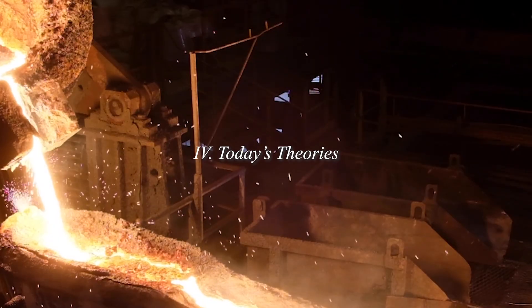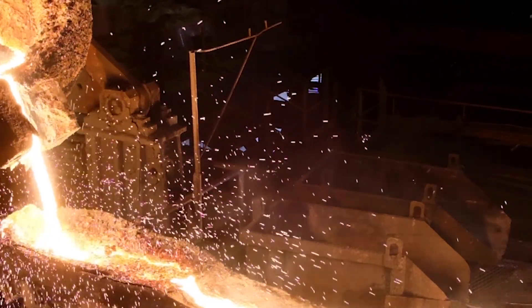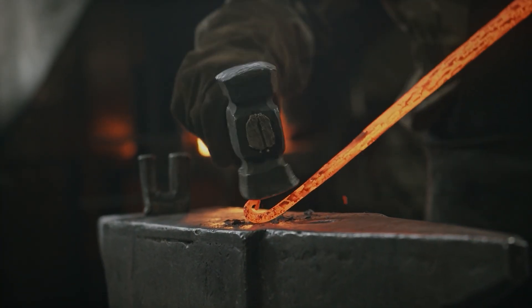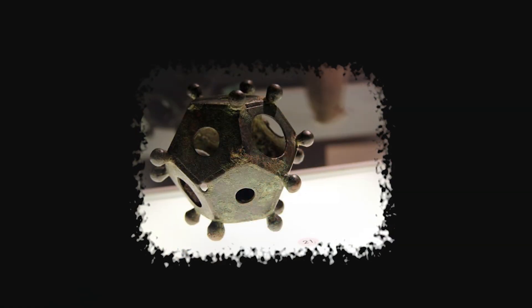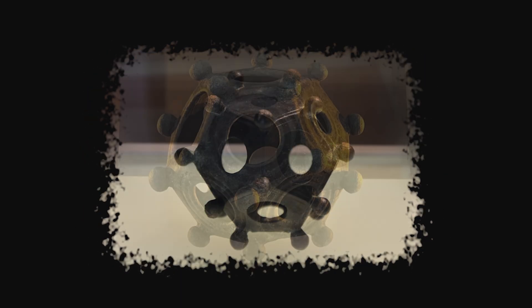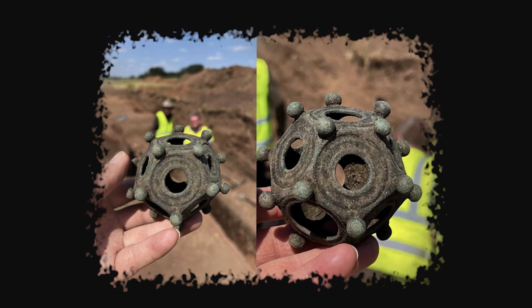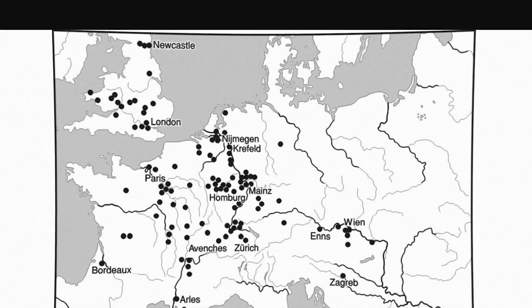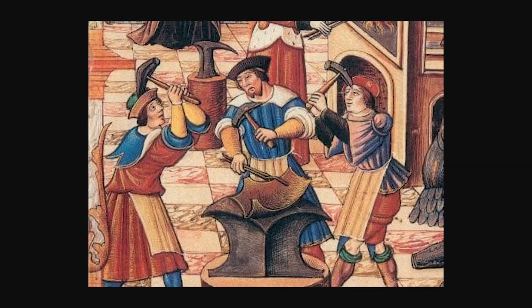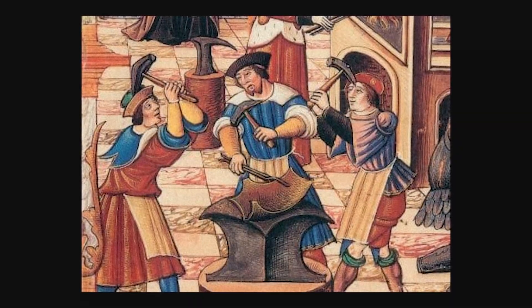Some researchers have pointed to the cost and skill required to make these objects as a clue. Bronze was expensive, and casting a hollow dodecahedron with precise geometry and decorative knobs took real metalworking expertise. It's an interesting idea — it would explain the variation in quality, since some craftspeople were more skilled than others, and it would explain why people kept them and even buried them with valuables, as they represented professional achievement and proof of mastery. But it doesn't explain the geographic pattern. Why only the northern provinces? Why not in Italy, where we know craft guilds existed and thrived? And if these were just portfolio pieces, why this specific shape?